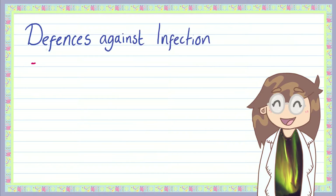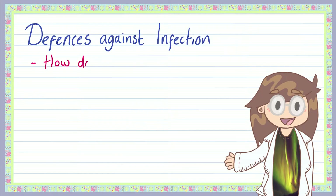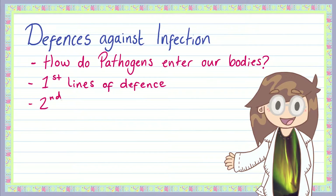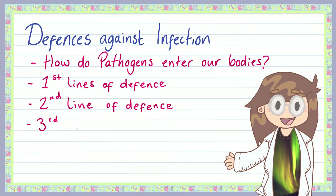Hi everyone, welcome back to GCS Easy. Today we'll be delving back into the wonderful world of our immune systems. We'll be exploring how our bodies deal with different pathogens we encounter and the various lines of defense our immune system has at its disposal. We're going to be covering how pathogens enter our bodies, our first lines of defense, our second lines of defense including phagocytosis, and our third lines of defense which include things like antibodies and antitoxins.